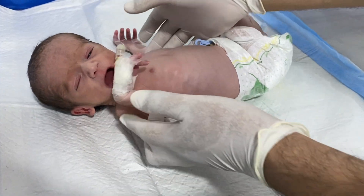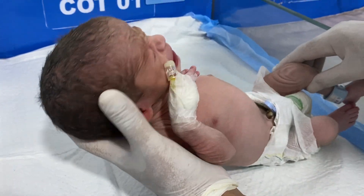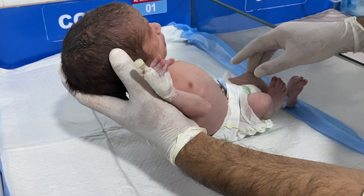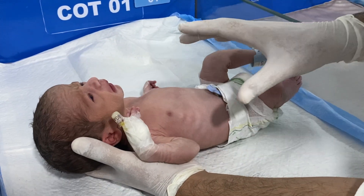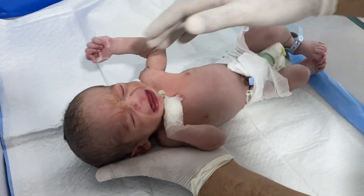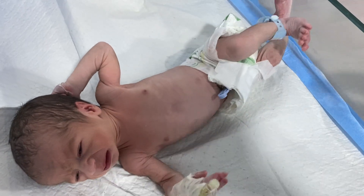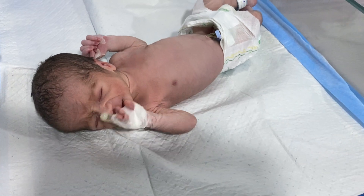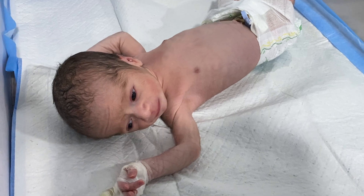The rooting reflex on this baby is absolutely normal. The other reflex to check in these babies is the Moro reflex, in which we observe whether the baby moves both of his hands equally. If so, the Moro reflex is normal. In this baby, the Moro reflex is normal. Normal Moro reflex shows that the baby's shoulders are normal and there is no shoulder dystocia.